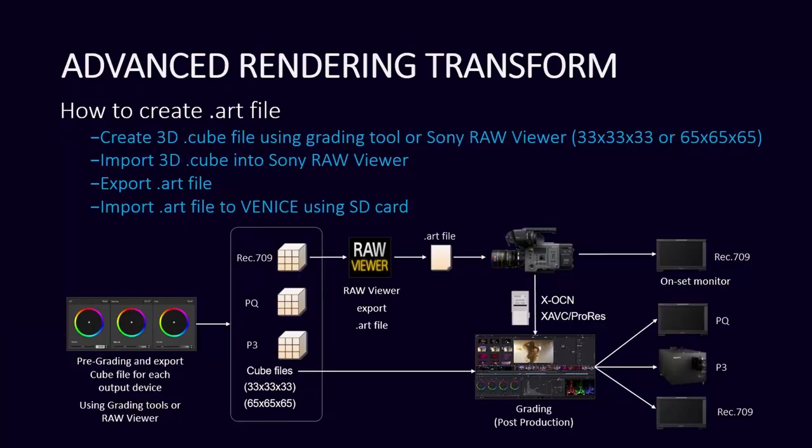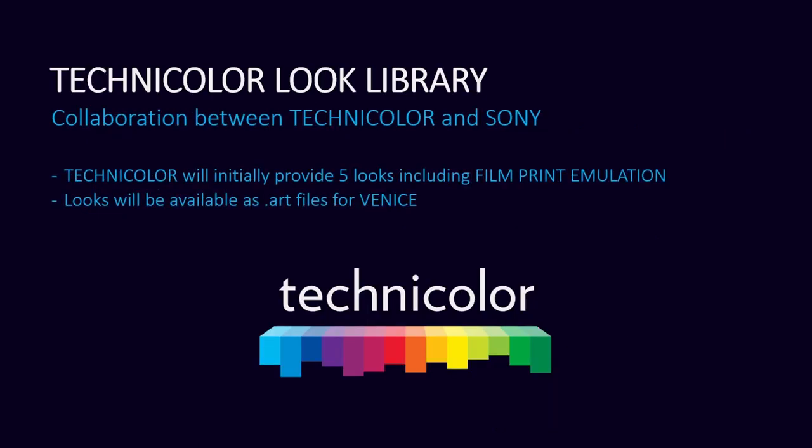That seems like a very important thing — no one likes for a client to see something different than what they're seeing. It might be slightly different if you have the SDR viewfinder, but you want them to see what they're going to see in the suite. No one likes questions about the image that need to be explained. And the reason we're doing this also is coming from a new collaboration between Technicolor and Sony — Technicolor is creating looks for the Venice using the ART file.